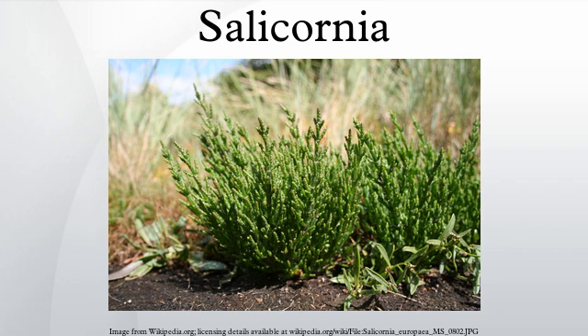Salicornia is a genus of succulent, halophyte flowering plants in the family Amaranthaceae that grow in salt marshes, on beaches, and among mangroves. Salicornia species are native to North America, Europe, South Africa, and South Asia. Common names for the genus include glasswort, pickleweed, and marsh samphire.